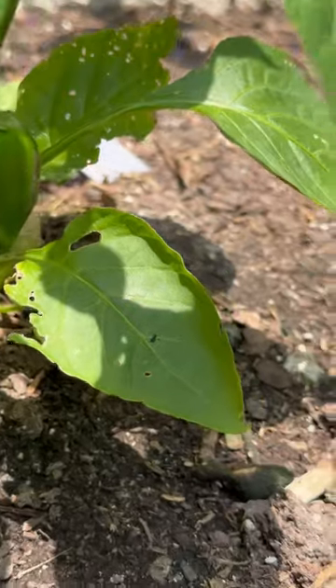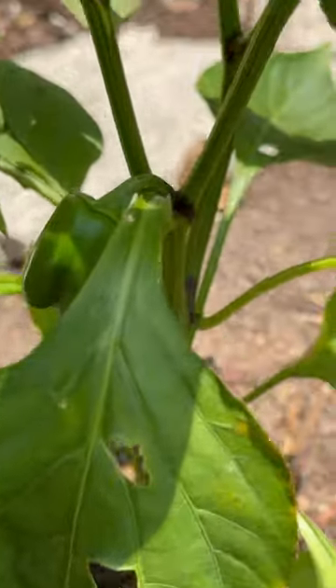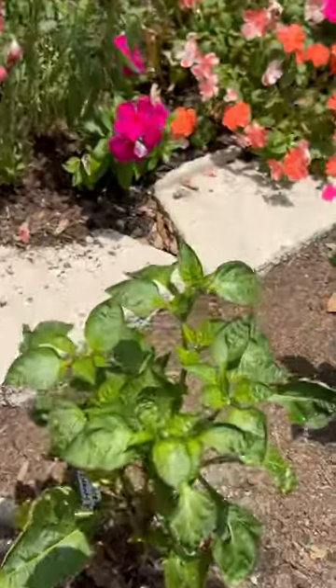This is the keystone bell pepper. I feel like they're hiding from me. Here's another one here. What type of pepper is this? This is another keystone. Oh wow, I didn't even know we had peppers growing already.